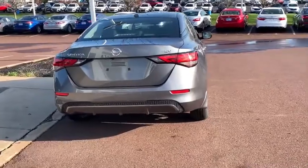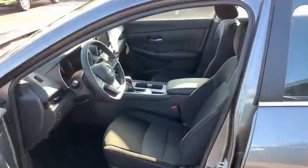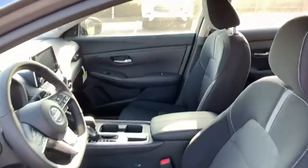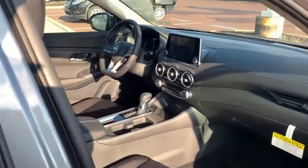Keyless entry, remote engine start, satellite radio, keyless start, adaptive cruise control, backup camera, heated mirrors, aluminum wheels, steering wheel audio controls, multi-zone AC.